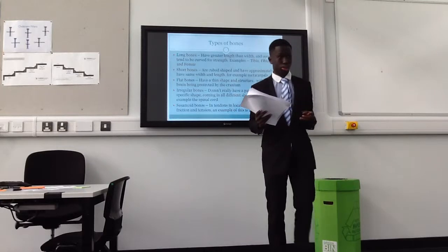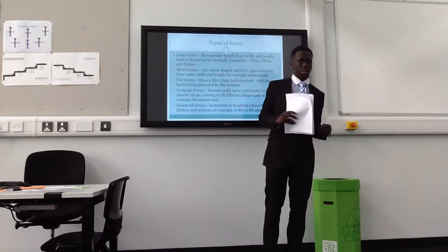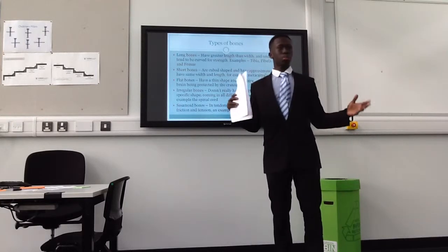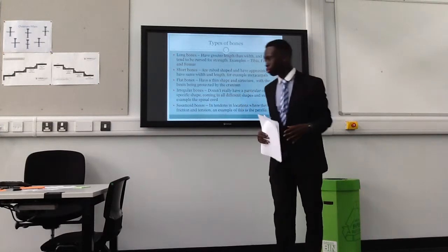Can anyone tell me a long bone? Look at the board. Femur. Femur — that's correct. Can anyone tell me another long bone? The humerus. The humerus is correct.